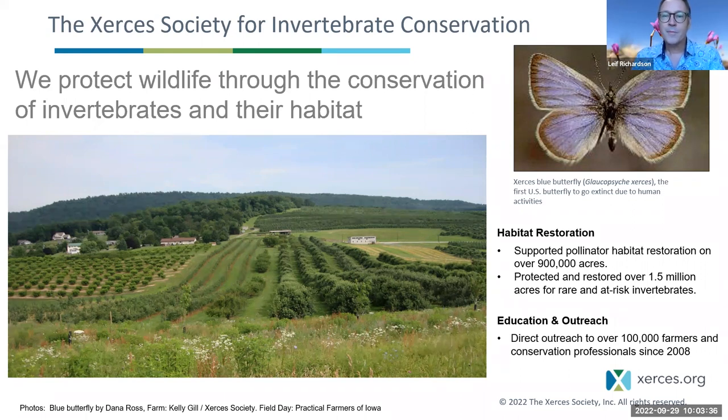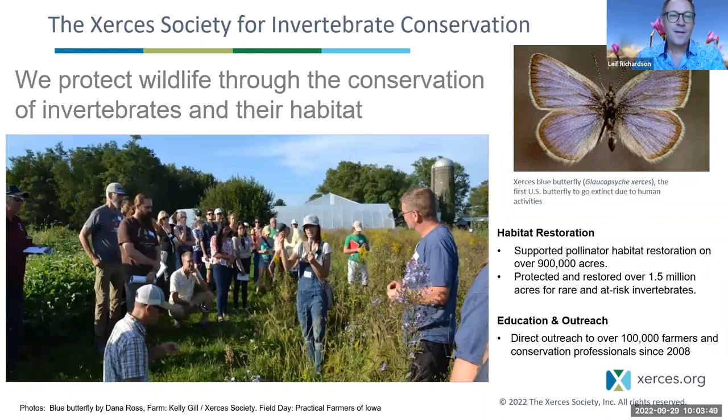If you're curious about where we got the name Xerces, it's the name of the first butterfly that we know went extinct due to human activities in North America. There's a picture of it on this slide — that's our namesake. We protect wildlife through managing habitats and protecting the invertebrates themselves, working with landowners, partners in academia, government, and land managers of all sorts.